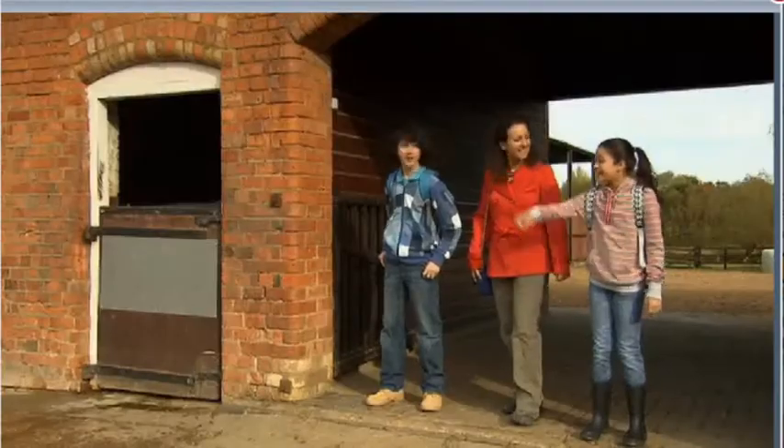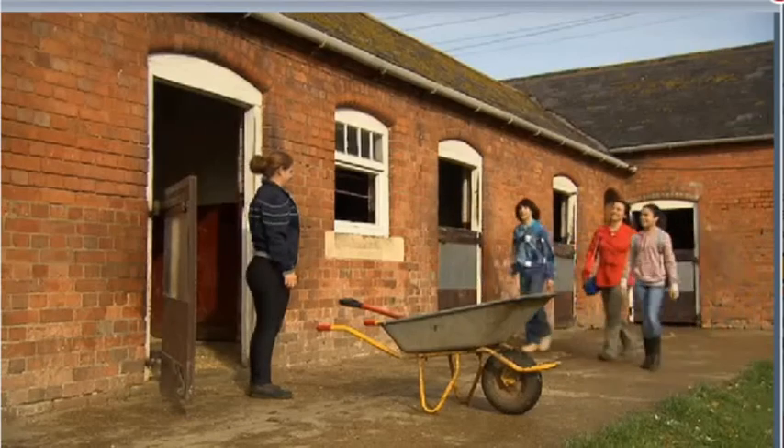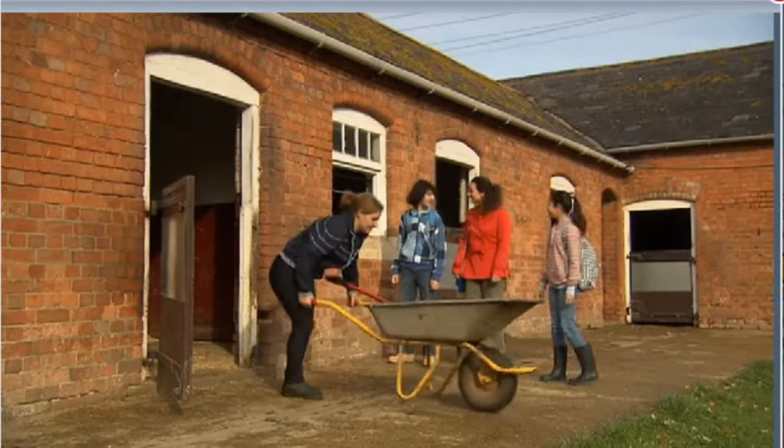There she is! Over there! Hi Stacey, what are you doing? Today we're helping Stacey and learning about other jobs at the riding school.